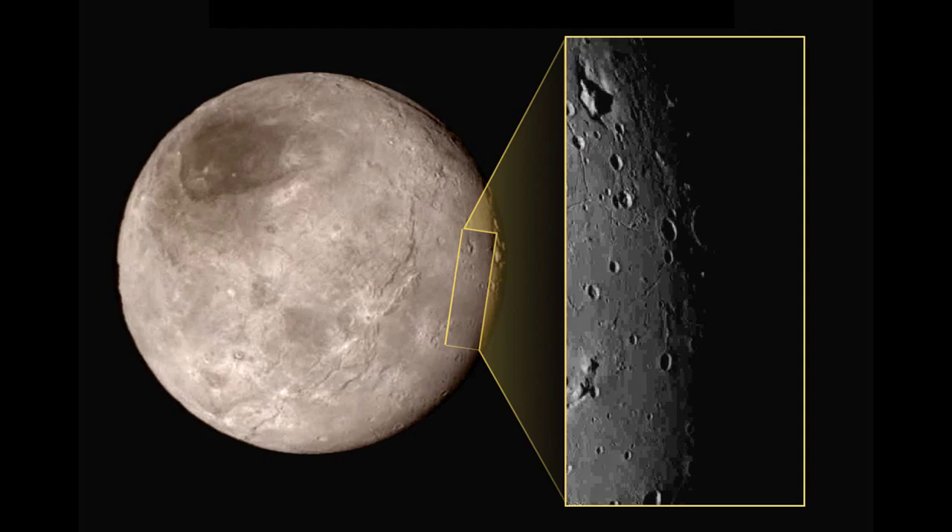This is the first close-up image of Pluto's moon Charon. The first thing to note is how few craters there are. While there are some, there are relatively few in number.